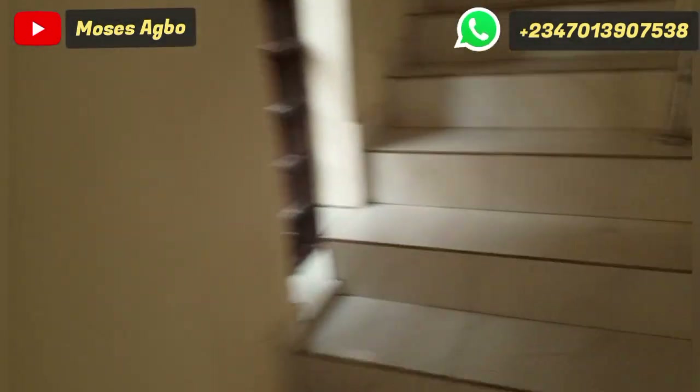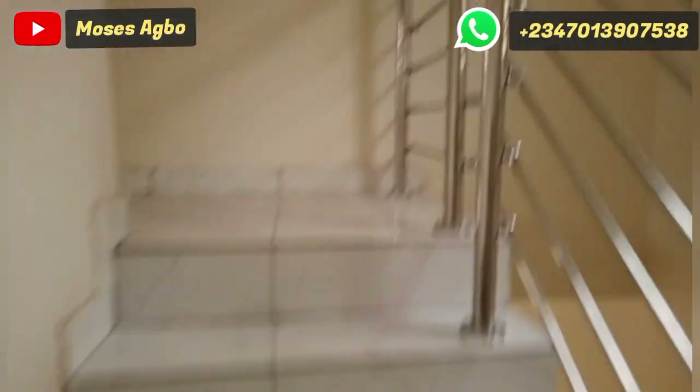We are now going upstairs — enjoy the background music as I take you up. Upstairs we have three bedrooms.